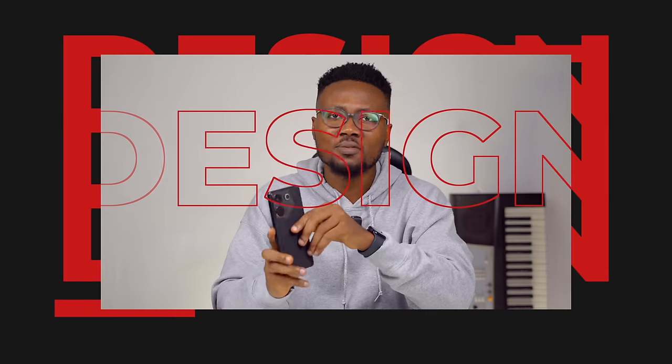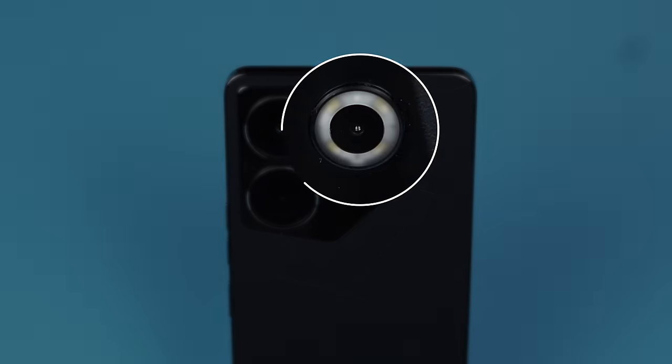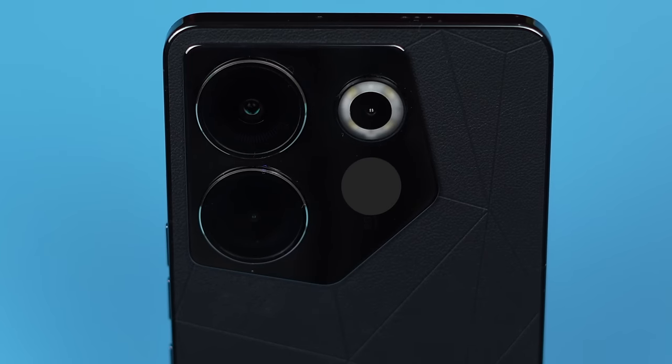Tecno doesn't really have a unified look or design language, but there are still some notable visual similarities between the Camon 20 and Spark 10 series and other recent Tecno series. This year, the camera array and boxy look we've seen so far seem to be giving off some iPhone vibes. On the back, there are three cameras and an assortment of LED lights placed all around the third camera. If you get the Camon 20 Premier, which costs a lot more, you get an additional lens for laser focusing.